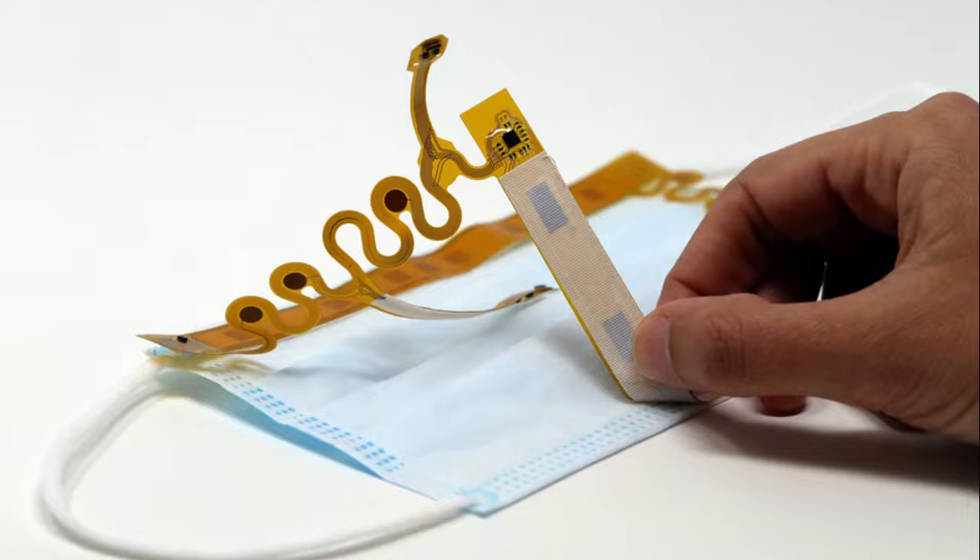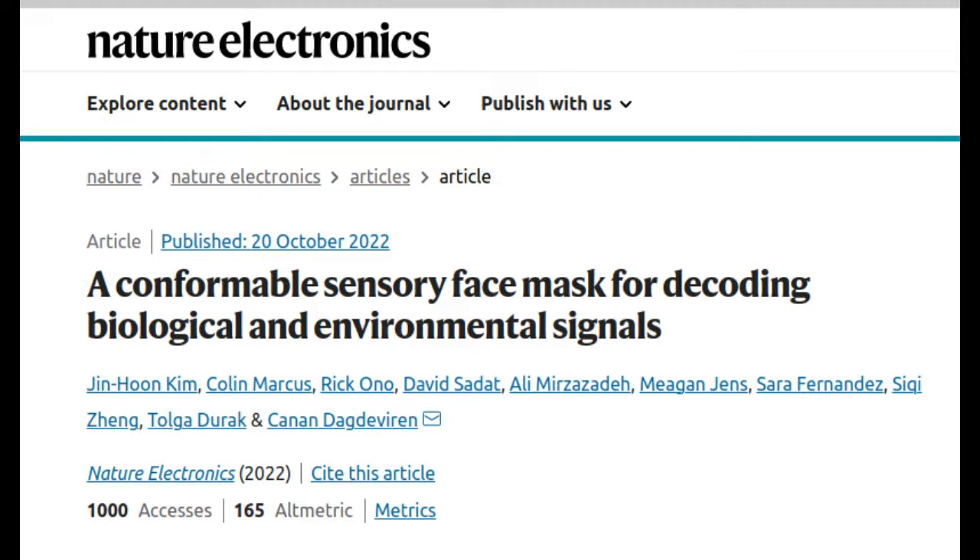The sensor can also be used to monitor vital signs such as breathing rate and temperature, as well as environmental conditions such as humidity. The study appears in the journal Nature Electronics.